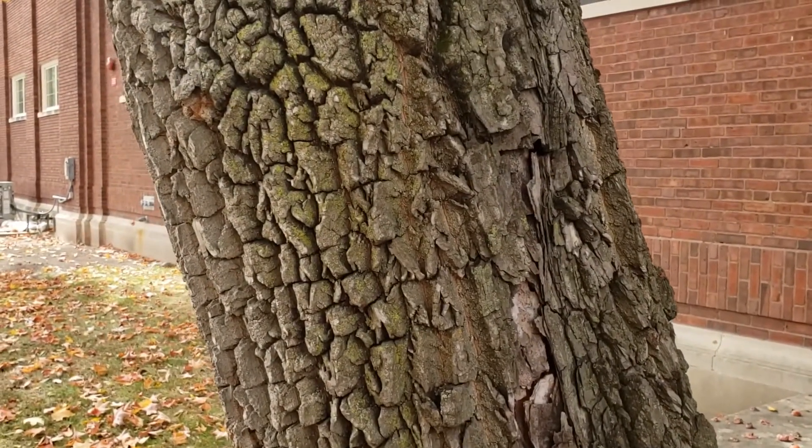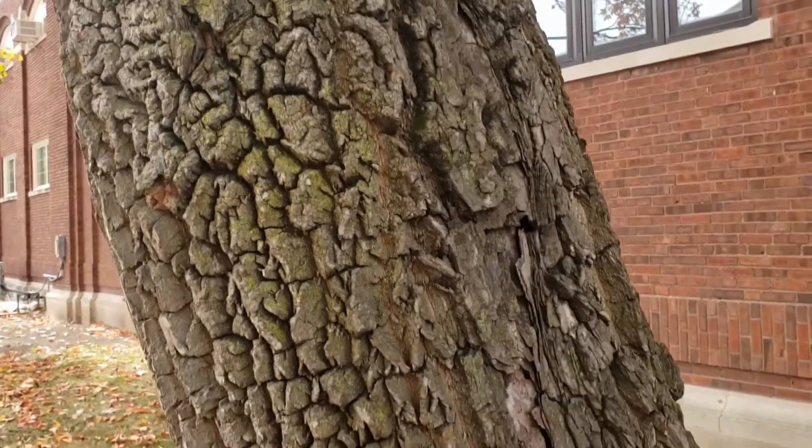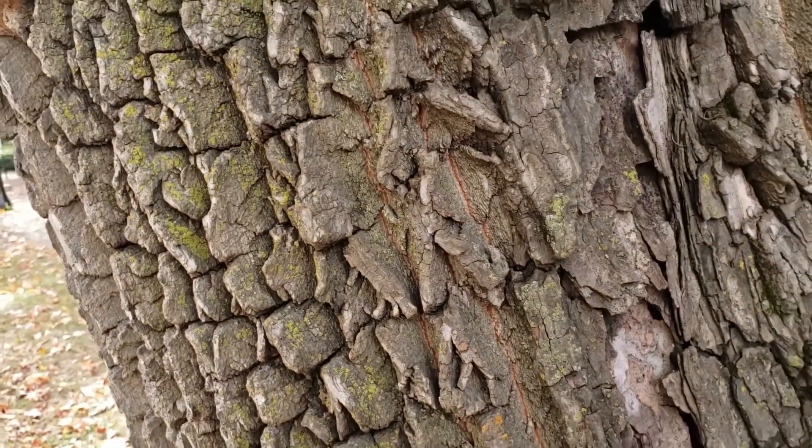The bark of persimmon is very characteristic with this heavy alligator hide pattern of strong broken ridges, and oftentimes we also see this distinctive orangish color between those ridges. That's a good characteristic for persimmon as well.